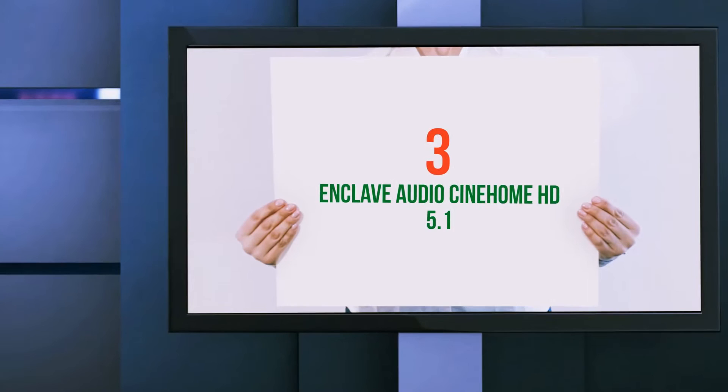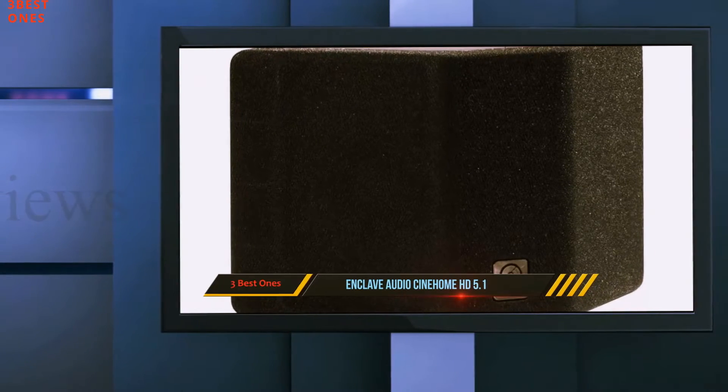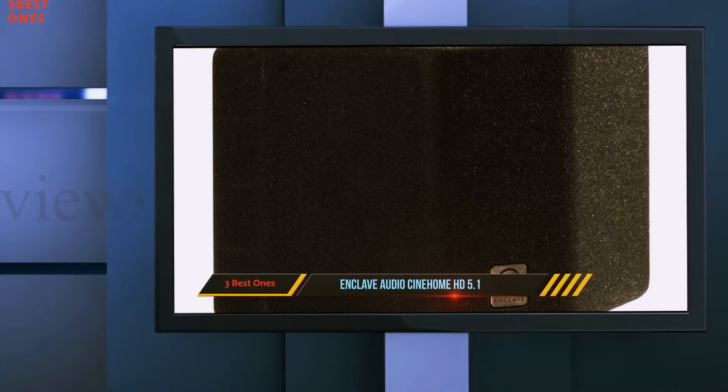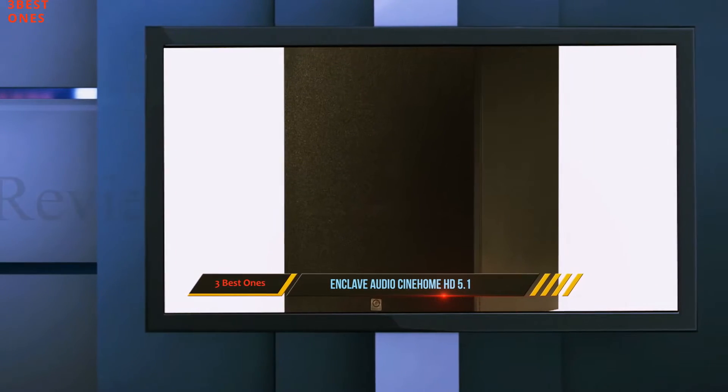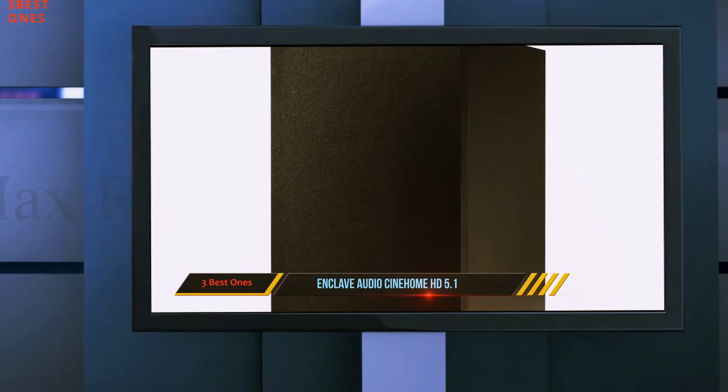Starting at number 3: the Enkleve Audio Sign Home HD 5.1. Enkleve Audio Sign Home is one of those systems that bring a great combination of features, performance, usability, and on top of that, innovation.